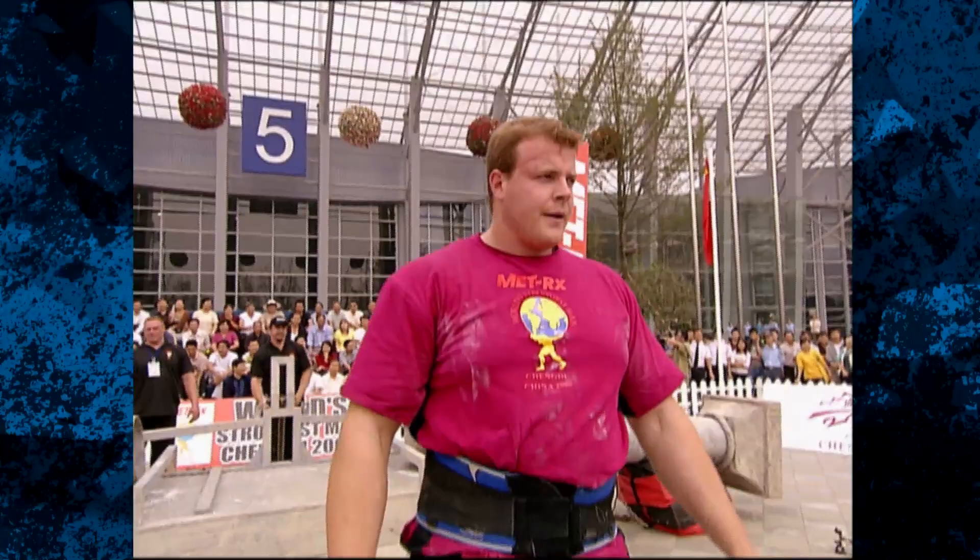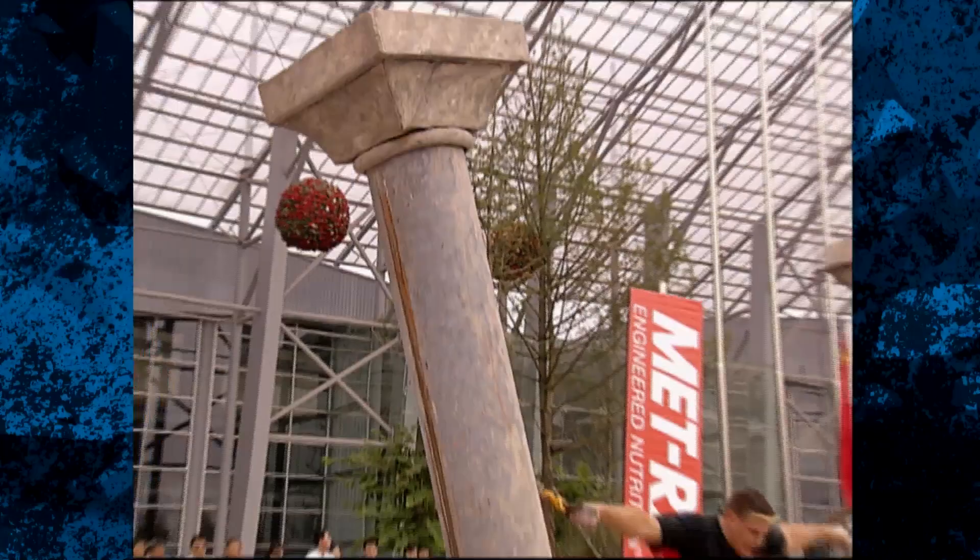Unable to hold on any longer. His time: 40.87 seconds. That will put him currently into third place.